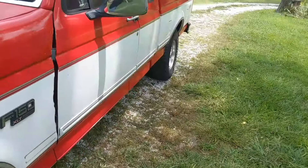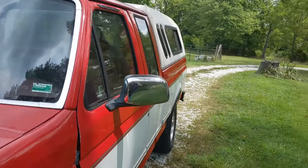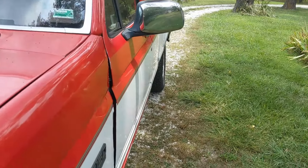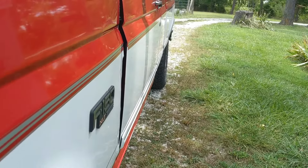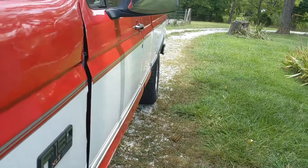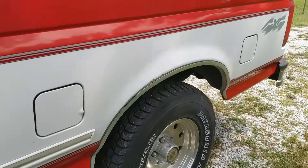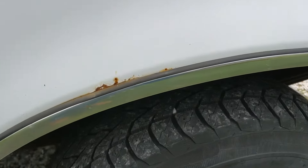Coming back around to the driver's side, you want to look at your door alignment and make sure it all looks good. Look down the side of the truck to see if there's any damage you wouldn't notice looking at it head-on. Come around and look at this fender lip — this one's got a little bit of rust starting on it too.